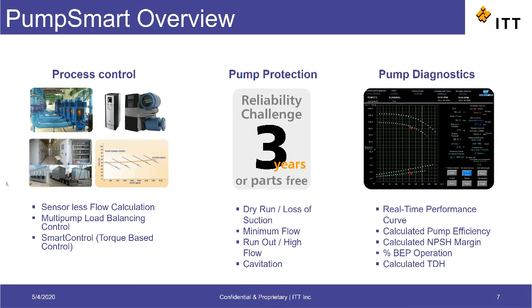Next, the drive offers various features related to pump protection. The PumpSmart has the ability to independently detect adverse running conditions and avoid pump damage through actions such as slowing down the pump or shutting it down. PumpSmart can detect conditions such as dry run, minimum flow, runout, and cavitation.